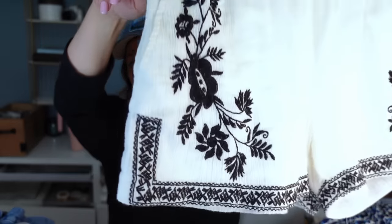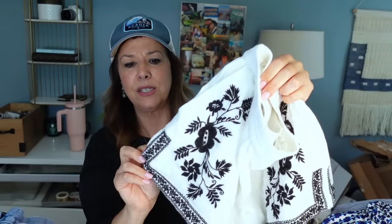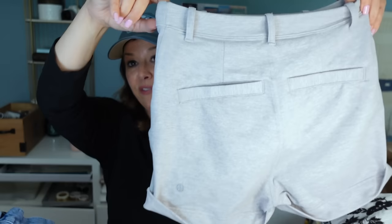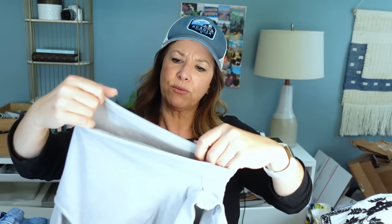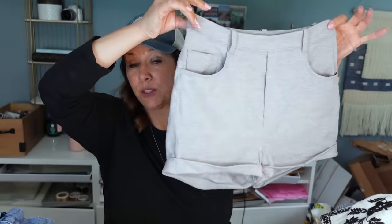I'm a sucker for embroidery. These are the other Lululemon shorts — super high-waisted, really nice fabric, full pockets in the back. They have a little cuff — I just really liked these shorts and I feel like they're going to do well. They're in beautiful condition but I have to find a style number — otherwise I'll just say they're a size small.